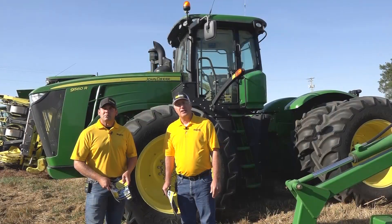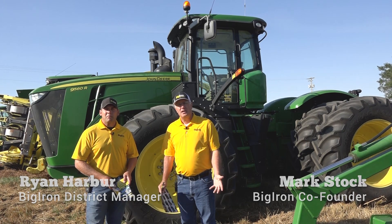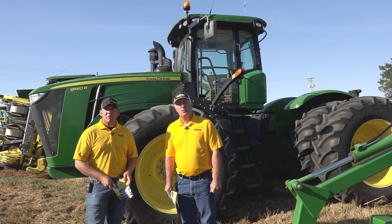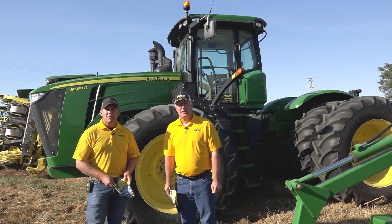Well hello everybody, Mark Stock here along with Ryan Harbour in Greeley, Nebraska. We're showcasing equipment that we'll be selling for the Bill Dugan Estate on September the 16th on BigIron.com.